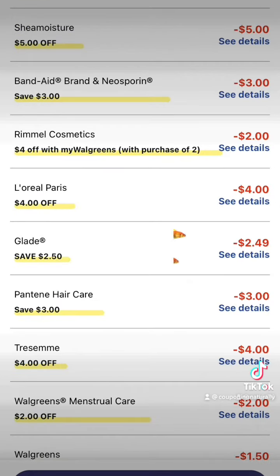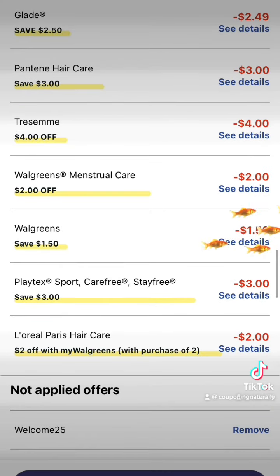Check out all these coupons: $5 off Shea Moisture, $3 off Band-Aid, $2 off Rimmel, $4 off L'Oreal, $2.49 off Glade, $3 off Pantene, $4 off Tresemmé, $2 off Walgreens Menstrual Care, $1.50 off the Epsom Salts, $3 off the Carefree, and another $2 off the L'Oreal.